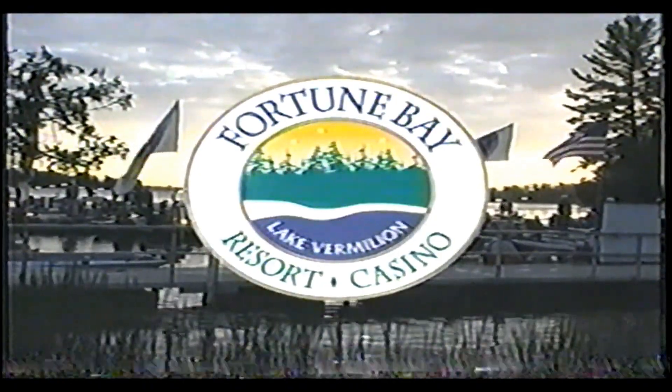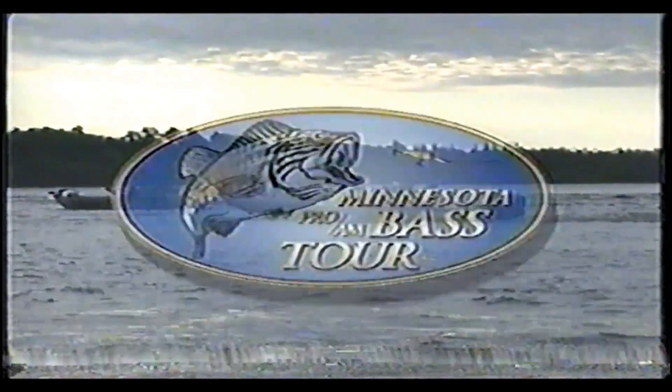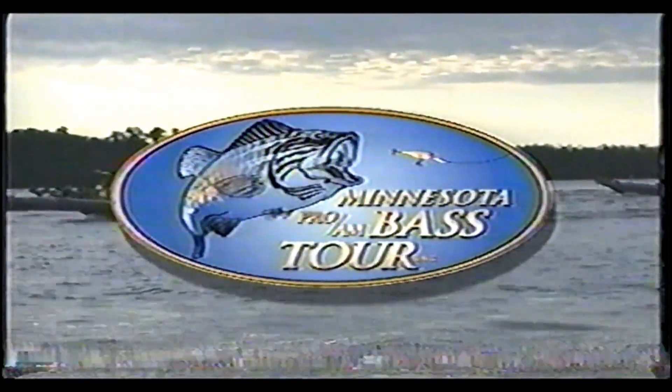It's the Minnesota Pro-Am Bass Tour, the biggest and richest bass tournament in the state. We're here at Fortune Bay Resort Casino on Lake Vermillion, where event number two is about to begin. Join your host, Chip Lear, as he takes you fishing with Minnesota's best bass anglers as they compete for $10,000 on the Minnesota Pro-Am Bass Tour.